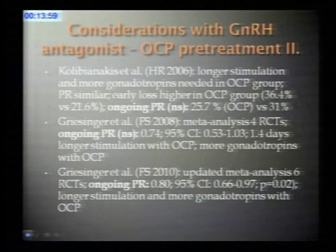There are certain risks with contraceptive pill pretreatment: not everyone tolerates the pill well, and side effects may cause patients to stop or feel miserable. Colibianakis and colleagues in 2006 performed a randomized study of pill pretreatment versus no pretreatment, finding that the pill group had longer stimulation, more gonadotropins required, and higher early pregnancy loss—though ongoing pregnancy rate was similar. The same group performed two meta-analyses: the first included four randomized trials, the second six, and with more patients in the second study they achieved significance, concluding that contraceptive pill pretreatment reduces the pregnancy rate.